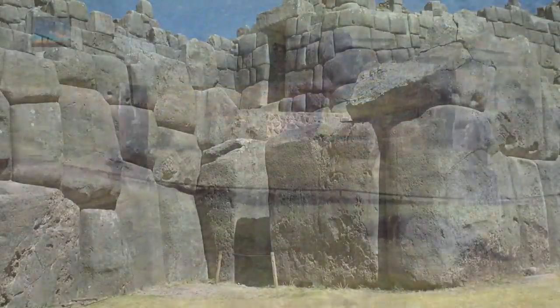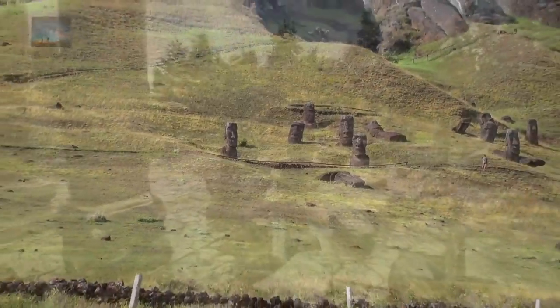In ancient times, there were extraordinary knowledge and building techniques on a colossal scale — from massive statues to gigantic foundation stones. We still can't match these achievements today, but we have tried.